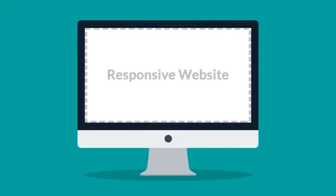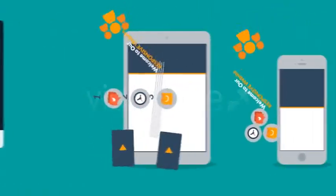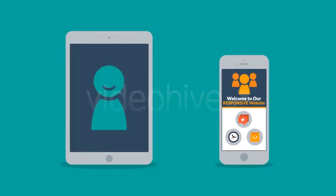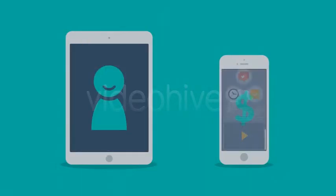Responsive websites respond to the screen size of the device you're viewing it on. So instead of creating different websites for different devices, your responsive website rearranges the elements to fit any screen. So you'll get more happy visitors, which also leads to more happy customers.